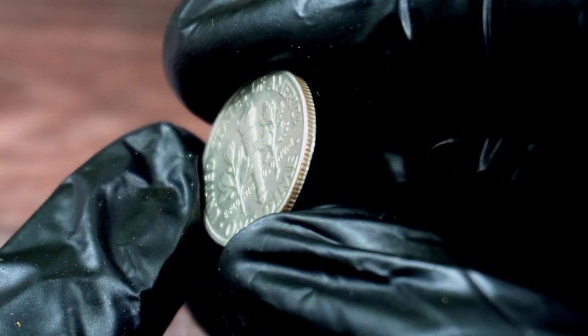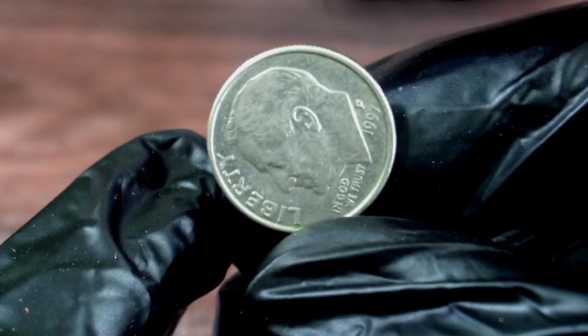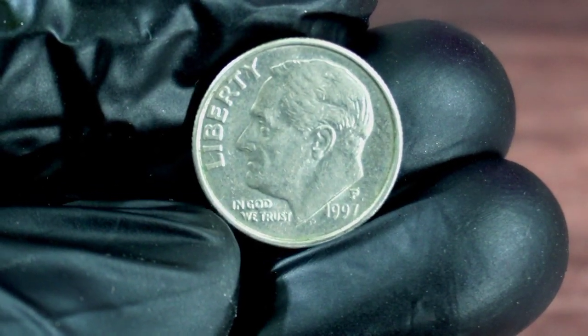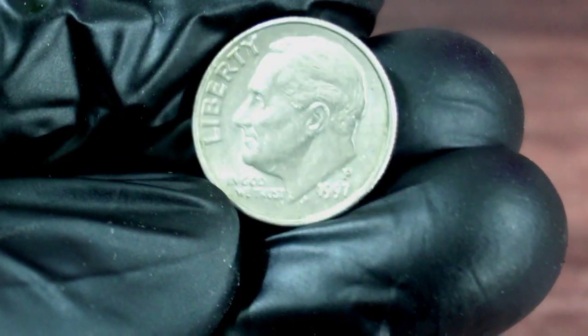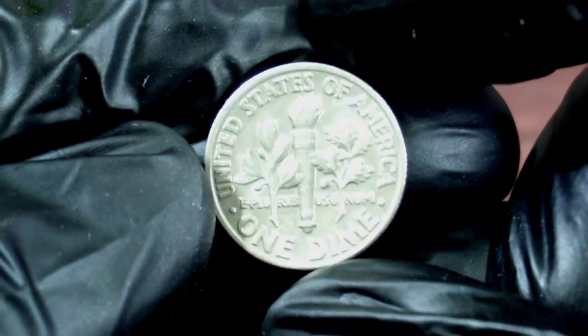A well-preserved 1997 P-Dime in perfect condition can be worth a significant amount. Recently, a 1-dime 1997 P-Coin was sold at the Heritage Auction for an impressive $11,200. This particular coin was in excellent condition, which is why it fetched such a high price.